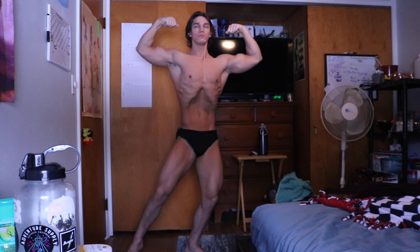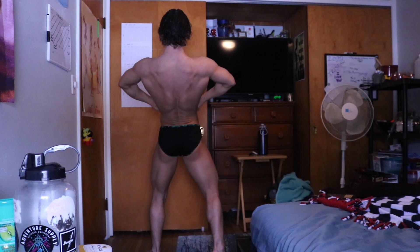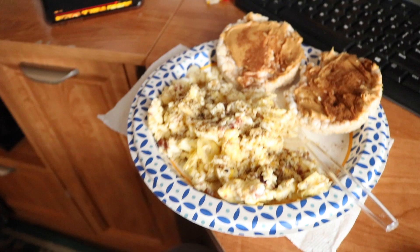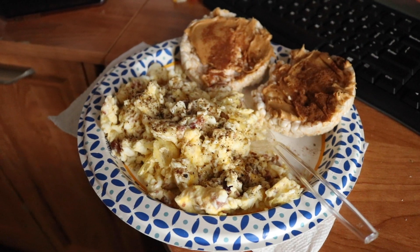Like for me, I used to put egg whites in everything. For example, Muscle Egg — this is probably the most well-known company that sells pasteurized egg whites. They're actually heated to a point where they get rid of the bacteria, so there's a difference between raw egg whites and pasteurization. What we have here: exactly two eggs, one cup of egg whites, two tablespoons of bacon bits, one tablespoon of olive oil, two rice cakes, two tablespoons of peanut butter, and a little bit of cinnamon which has no calories.